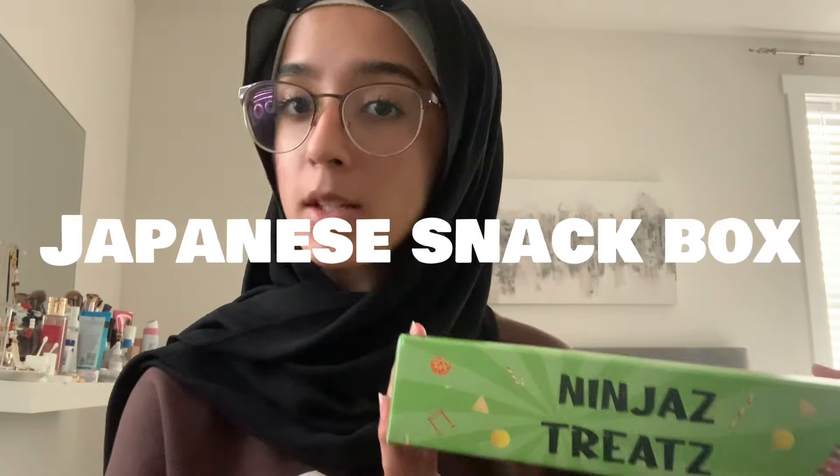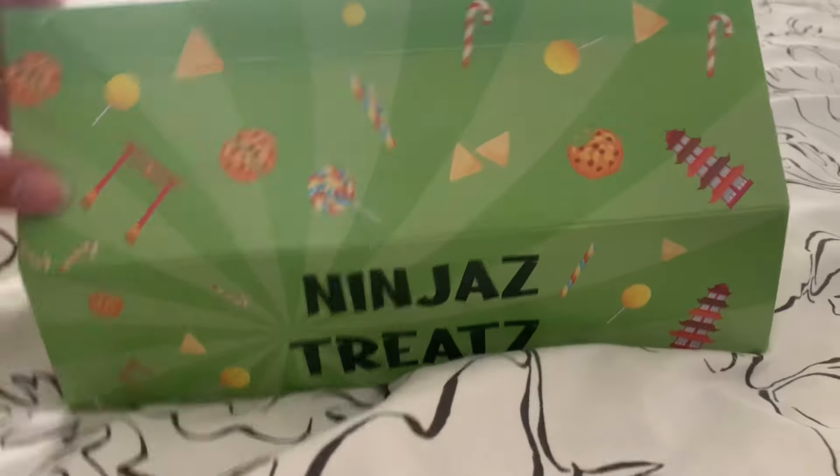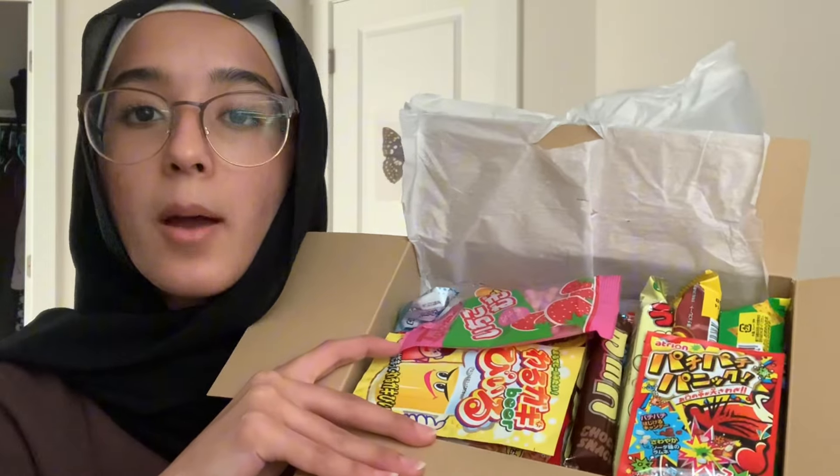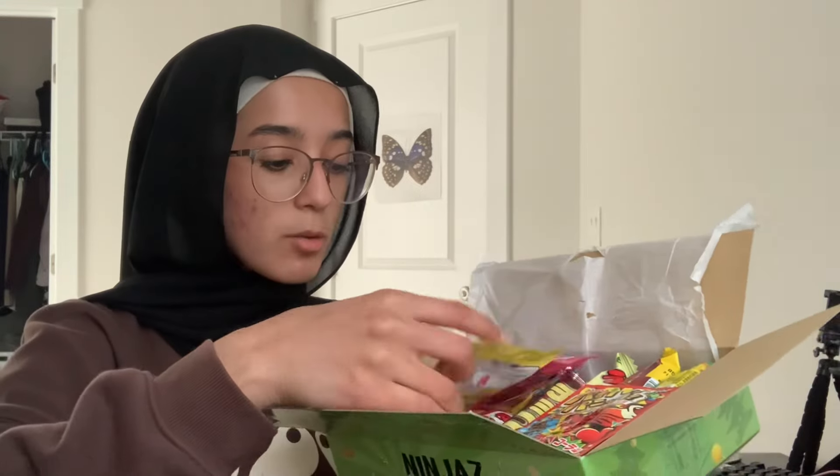Look what came in the mail today — a Japanese snack box! I need to open this first with my little knife right here, I'm just gonna open it.